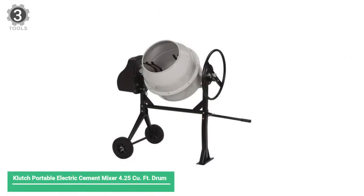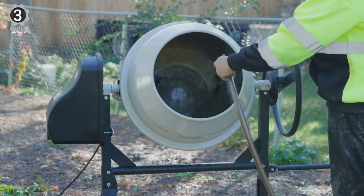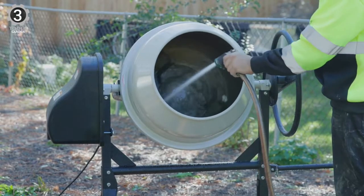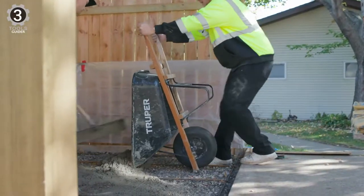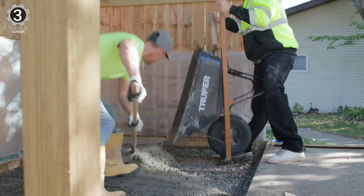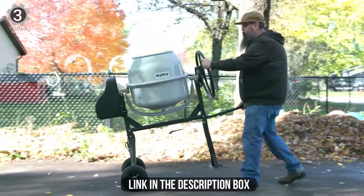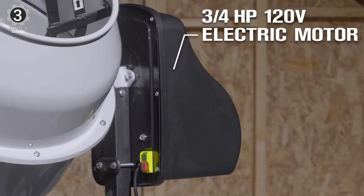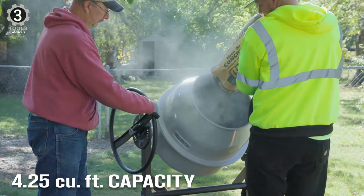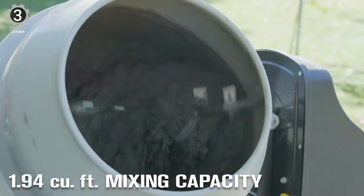Number 3: Clutch Portable Electric Cement Mixer 4.25 Q4 Drum. The Clutch Portable Cement Mixer features a giant metal drum and extra rugged materials, making it a great choice for those concerned about long-term durability. It features solid rubber tires and a powder-coated frame so you can quickly move it around your job site. This durable machine has a cast-iron ring and a steel frame with a powerful electric motor that can run for hours without issue. The drum rotates 36 times each minute for efficient mixing, and the opening is 15.2 inches wide, which makes loading material much more manageable.